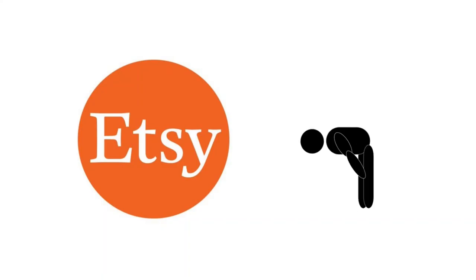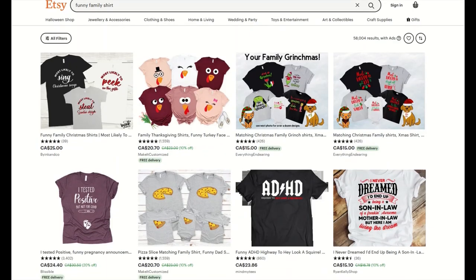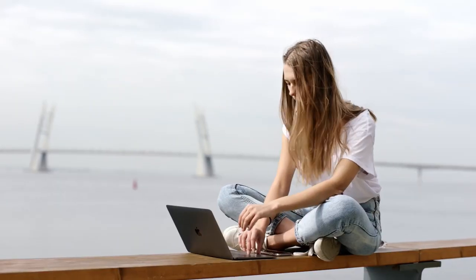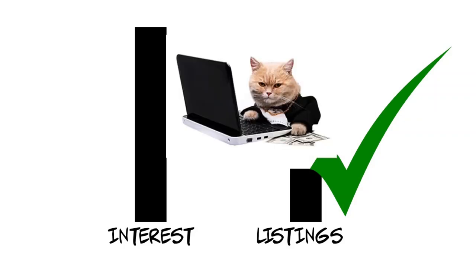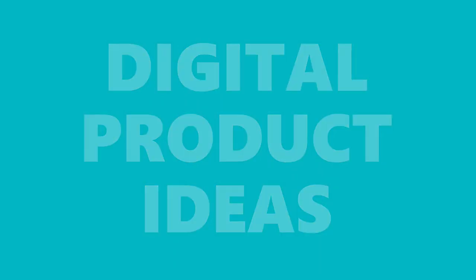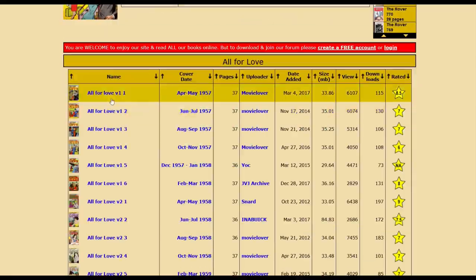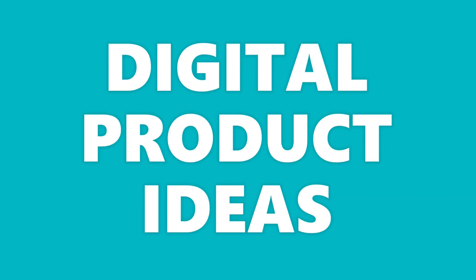Etsy is the world's biggest platform for selling digital files. But what exactly should you sell? It can be frustrating and overwhelming to comb through thousands of listings to figure out what products are in high demand but also have low competition. In this video, I break down five more digital product ideas to sell on Etsy with real-life examples so you can see exactly what you can sell.